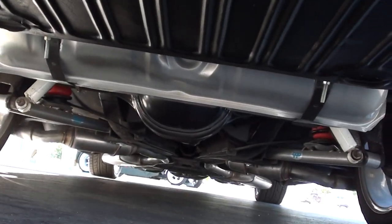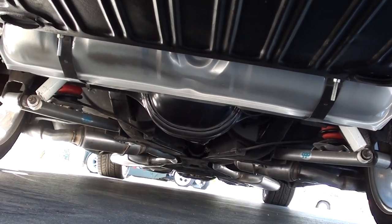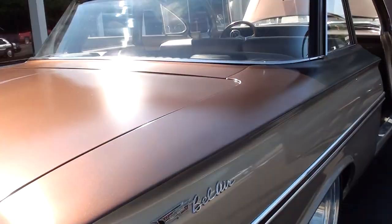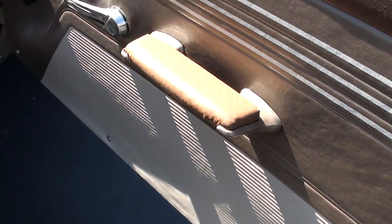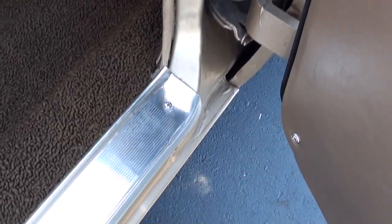Just a nice car. Very neat car. There's the new fuel tank. I even think those sill plates are original.